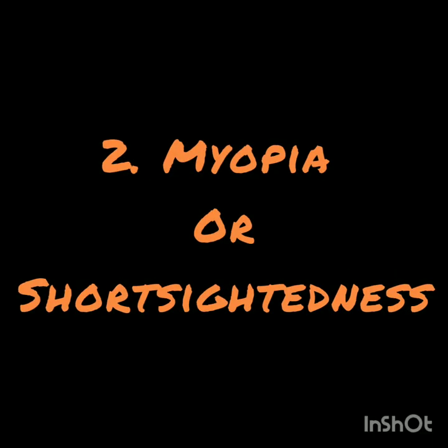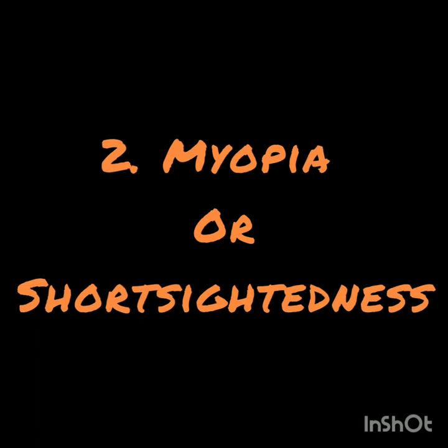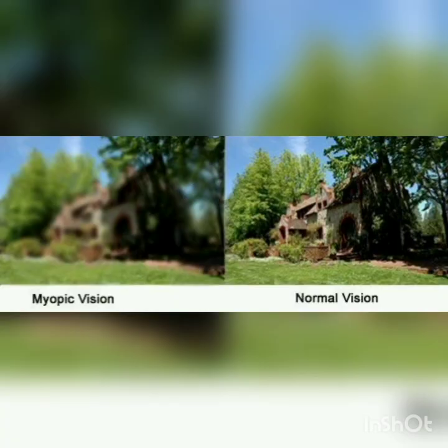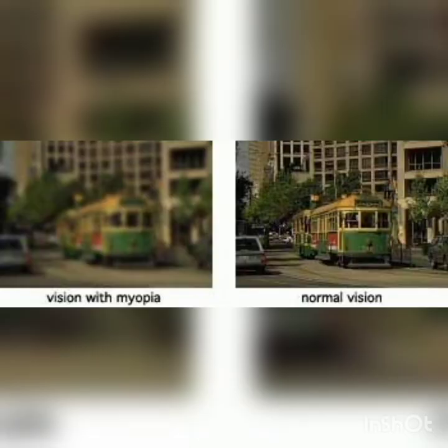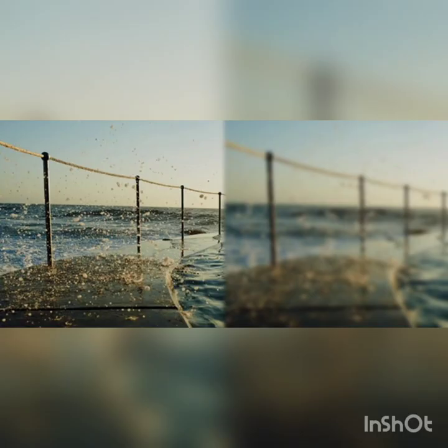Remember, the damage is irreversible. Number 2: Myopia or short-sightedness — that is clear vision of the nearby objects but blurred vision of the far objects. This is due to long duration focusing on nearby screens.